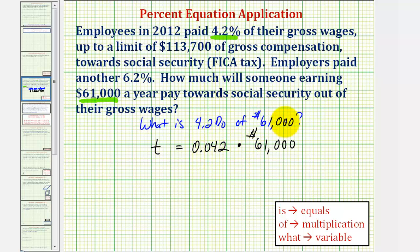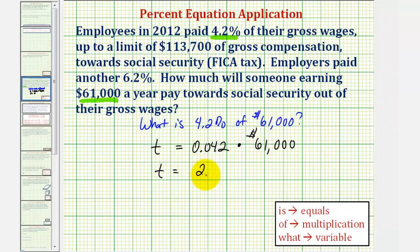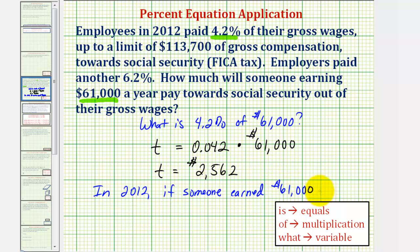To find a percent of a number, we convert the percent to a decimal and multiply. So we have 0.042 times 61,000, which gives us 2,562, or $2,562. This means in 2012, if someone earned $61,000, then $2,562 was paid in FICA tax.